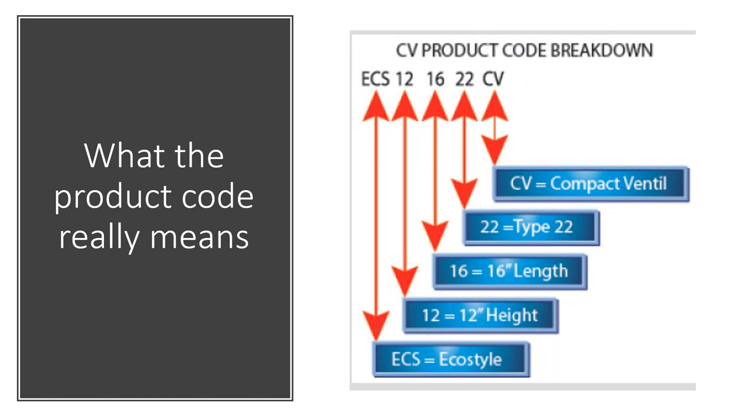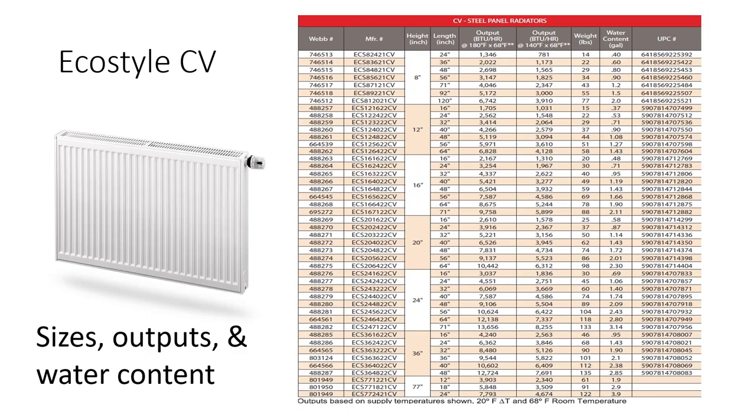Let's talk about product codes. For an Eco Style radiator, the part number might be ECS-12-16-22-CV: 12 is the height in inches, 16 is the length, 22 is the type, and CV designates the compact ventile style — which gives you that raised panel look. There's a clear meaning behind each number in the code.